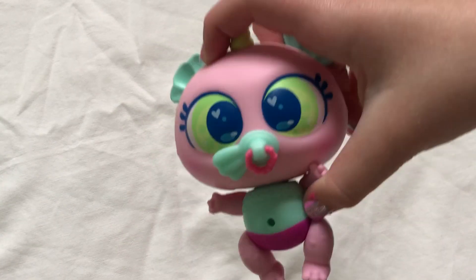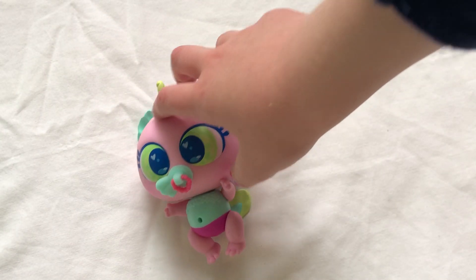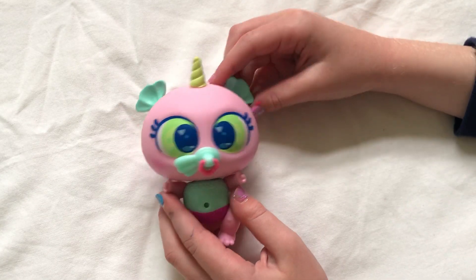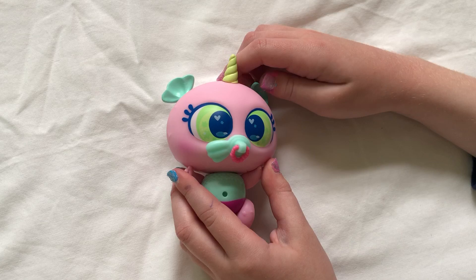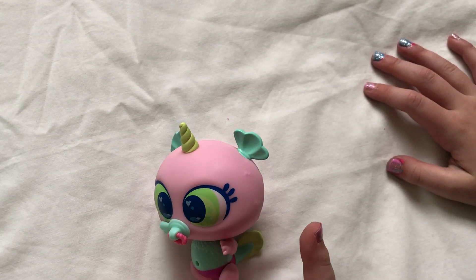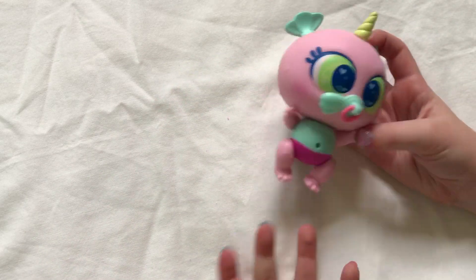If you have never seen an Aquarini before, they are so cute. I will do, after my Aquanurlis, some more Nurli reviews — neonate babies. Now this is an Aquanurli, not a Nurli, which is a neonate baby that has brushable hair. If you've never seen an Aquanurli, they're adorable.